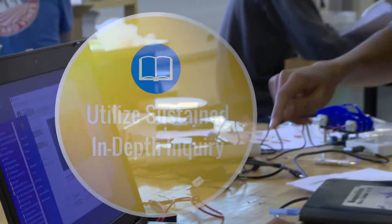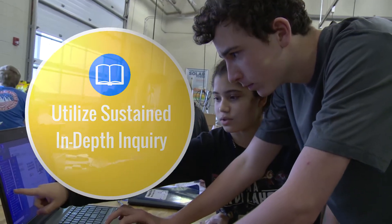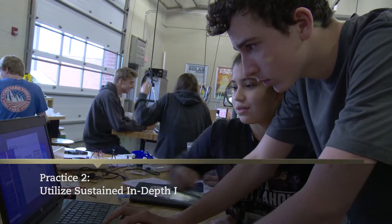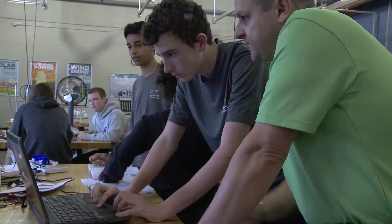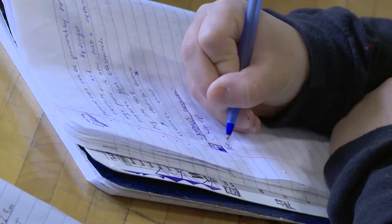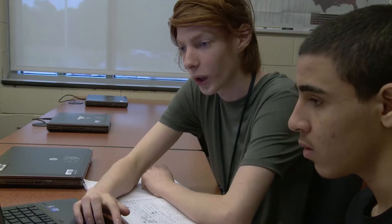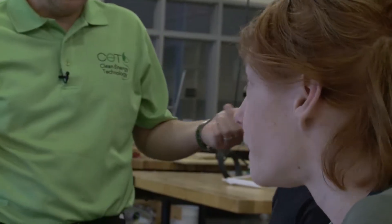Students engage in a cycle of inquiry and participate in just-in-time enabling learning activities. At the beginning of a PBL unit, a launch ignites students' curiosity and introduces the problem students will be solving. Initial student questions are captured and used to guide the learning process. A teacher creates a classroom culture that uses questioning to promote critical thinking and reflection.